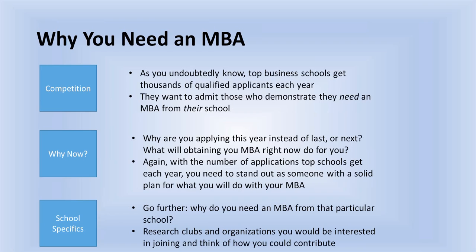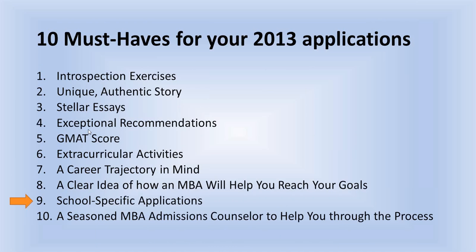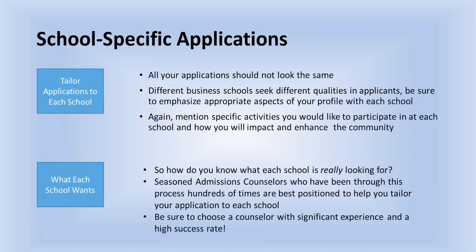Have a clear idea of how a specific MBA is going to help you reach your goals. Top schools get thousands of qualified applicants each year. If you don't get into a certain school, it's usually not because you weren't qualified — it's that others put together a better package. The difference between people who get in and people who don't is not qualified versus not qualified. Some people put together a really compelling story and got expert help in the process, and others didn't.